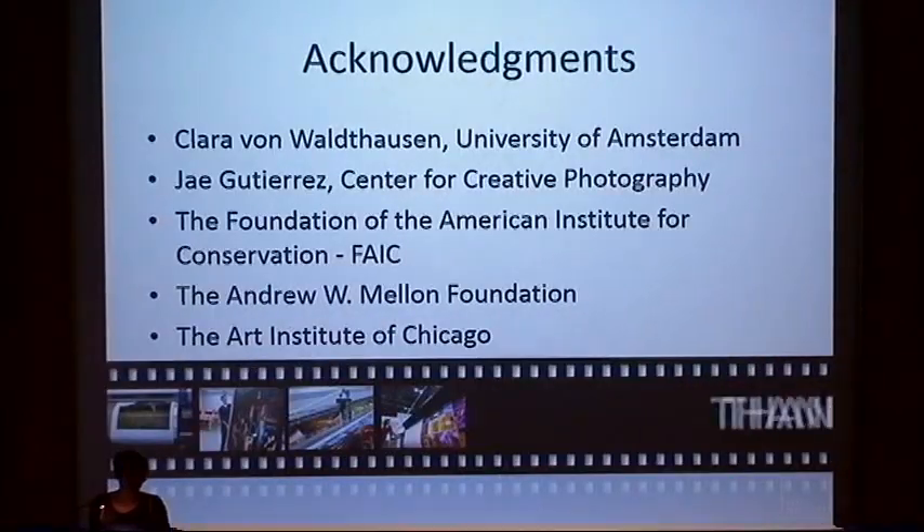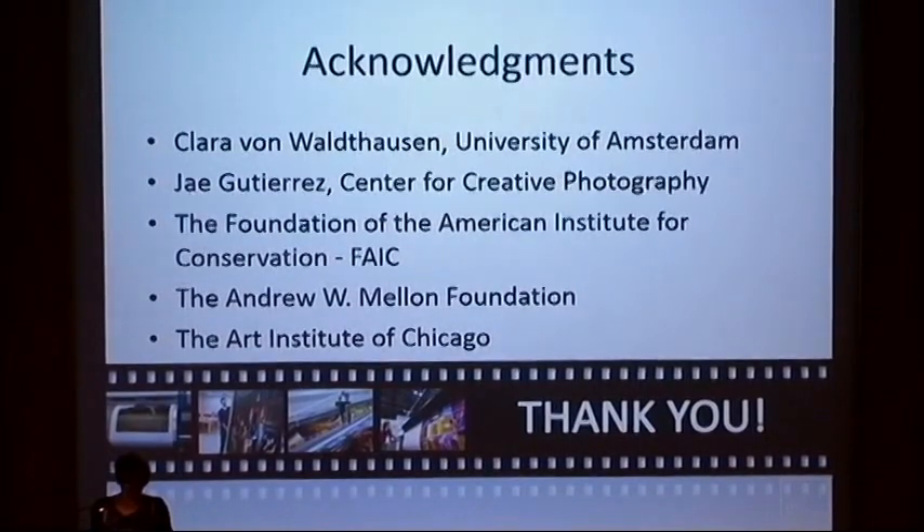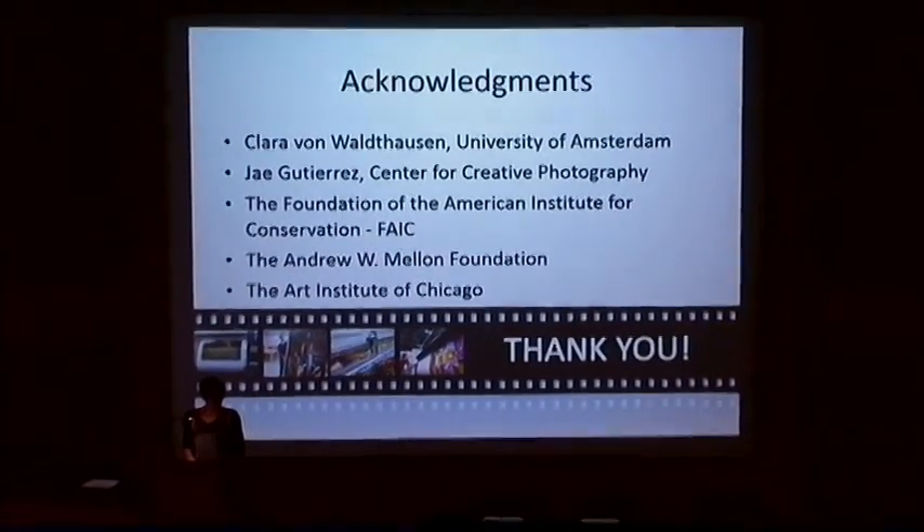I would like to thank you all for listening to me and thank Jay for inviting me here and the committee for making my coming possible. Thank you.